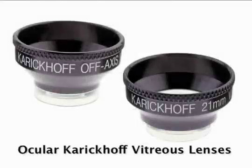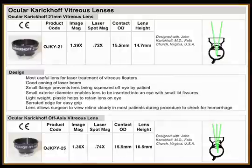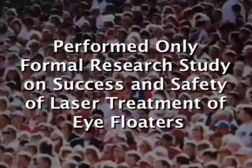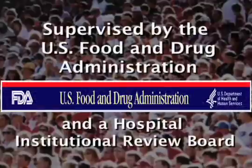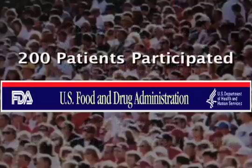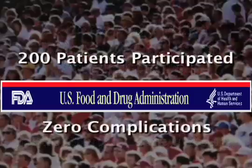Second, I designed two surgical contact lenses that are the most widely used in the world for laser treatment of floaters. Third, I also performed the only formal research study on the success and safety of laser treatment of eye floaters. This study was supervised by the U.S. Food and Drug Administration and a hospital institutional review board. There were 200 patients in the study and no complications.